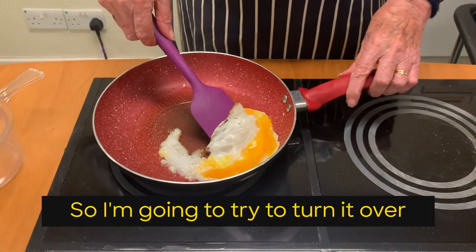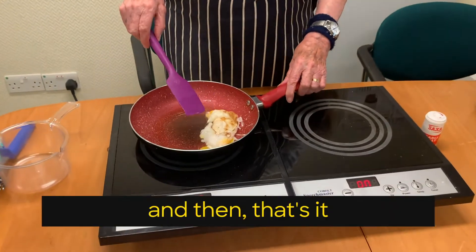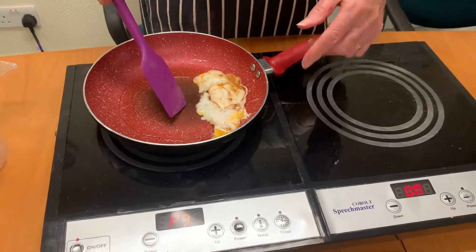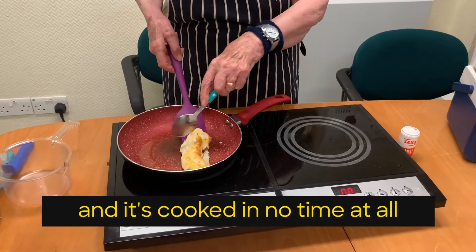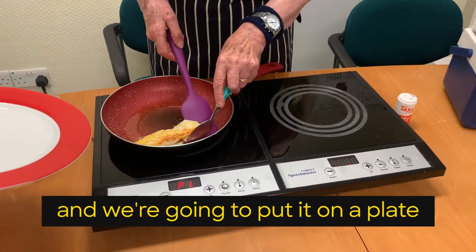So I'm going to fry it. Turn it over — and then that's it, that does. Then you get it on the spatula and it's cooked in no time at all.